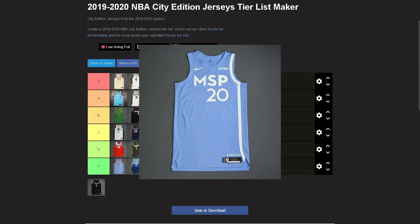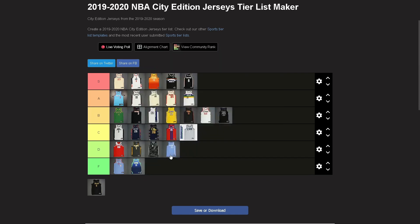Minnesota — going D. Not terrible but definitely not great. The 'MSP' — Minneapolis St. Paul — just chill with all the abbreviations. It's a very light blue, almost Carolina blue, and it's just boring. Nothing special about it.